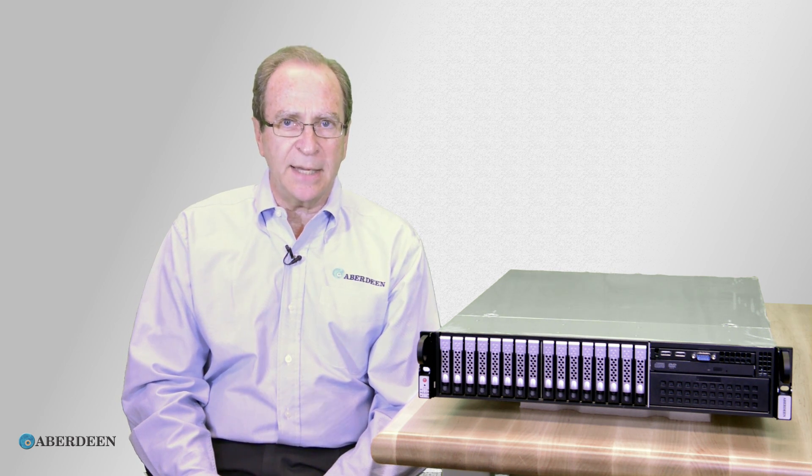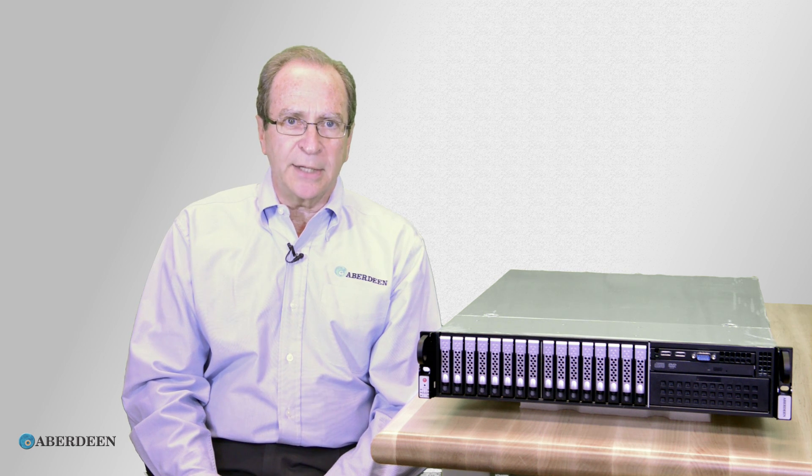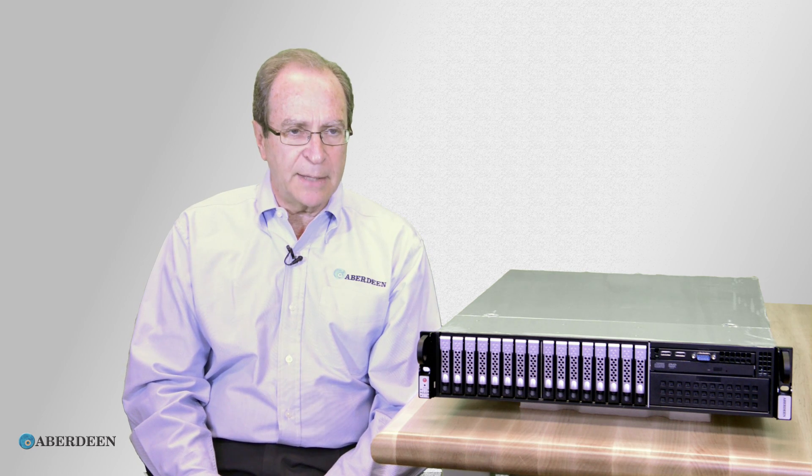High performance is the key. The N21 will handle your VDI bootstorm and the most demanding database applications.